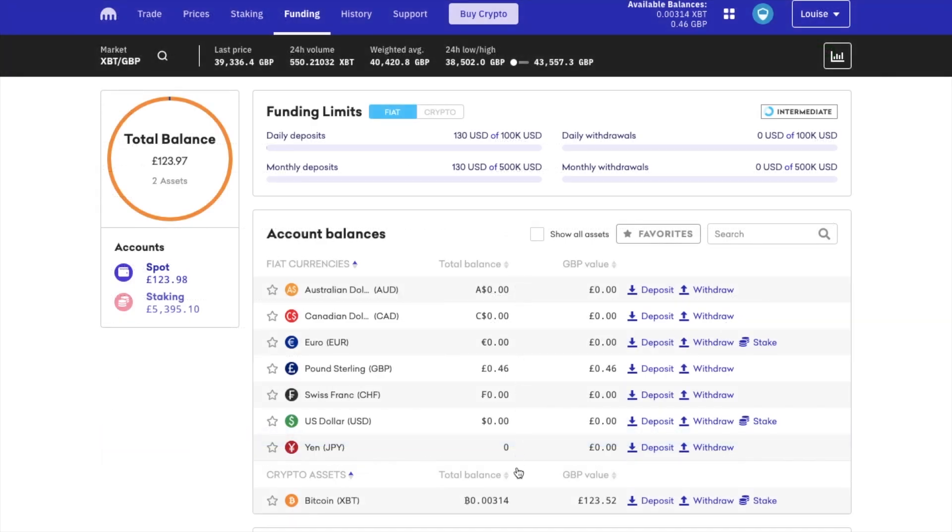Then once you have your crypto, what you do with it is completely up to you. You can store it in a secure wallet, you can earn interest on it through staking, or you can swap it for another cryptocurrency. I'm going to show you how to withdraw crypto or fiat currency shortly, but first I'm going to show you how to sell your crypto.